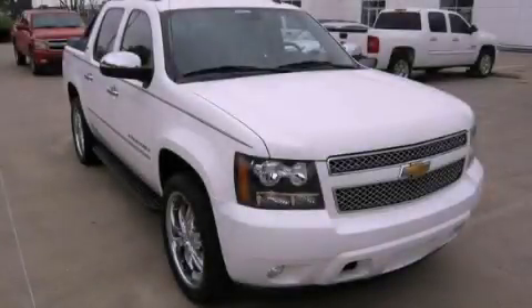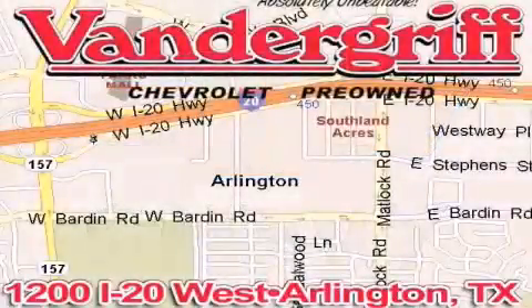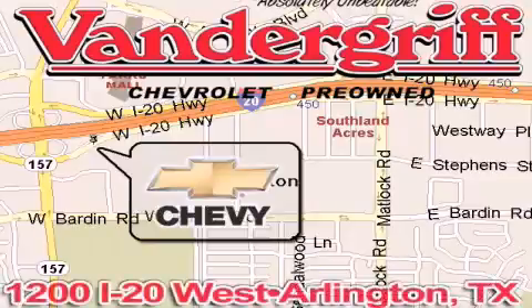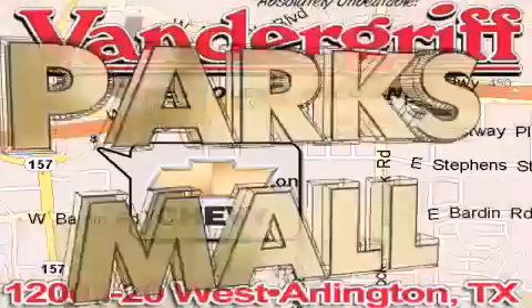Call and arrange a test drive now. Vandergriff Chevrolet, the Metroplex's volume leader, is located at 1200 Interstate 20 West, Arlington, Texas, just across from the Parks Mall in South Arlington.